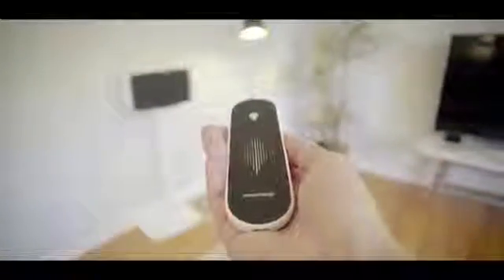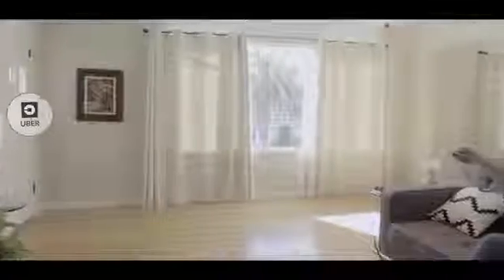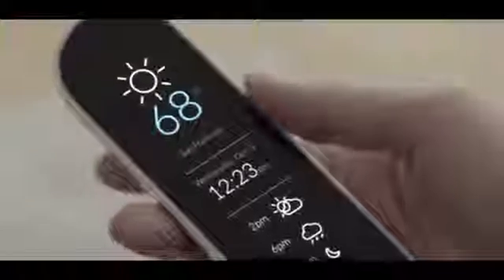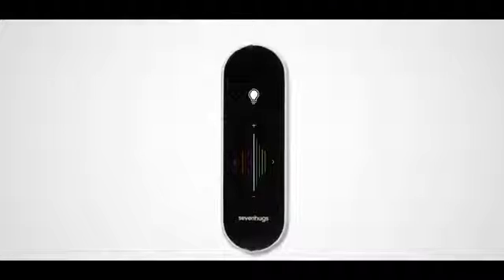SmartRemote gives you the ability to control any device via Wi-Fi, Bluetooth or infrared. Simply point at the device you want to control, and SmartRemote's screen adapts instantly, like magic. We have also integrated your favorite services. You can point at your door to order an Uber, or at your window to check the weather. The possibilities are endless.